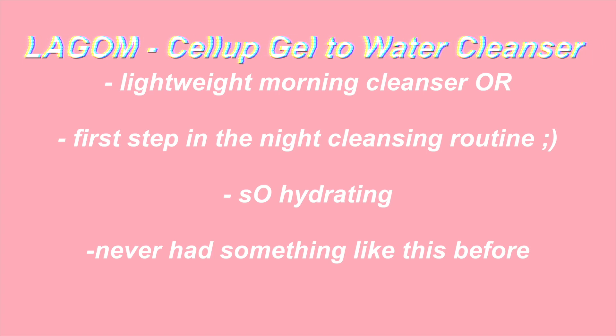We're just getting started and I'm going to use the cleanser first. The cleanser I'm going to use is this Labgum gel-to-water cleanser. I've used this before — I think I used it like twice — and it is so refreshing. I've never used something like this before but I really like it.